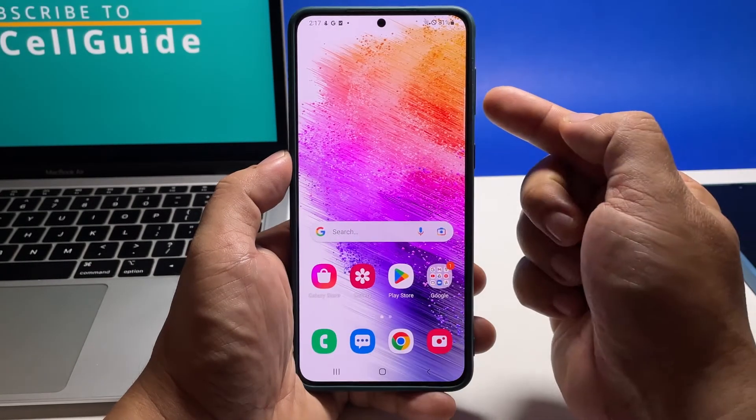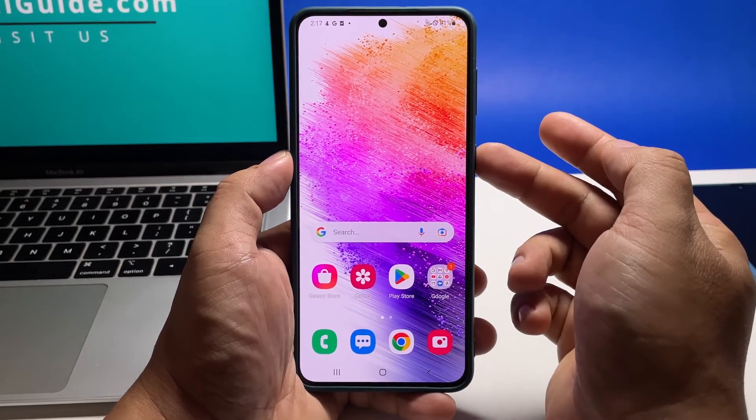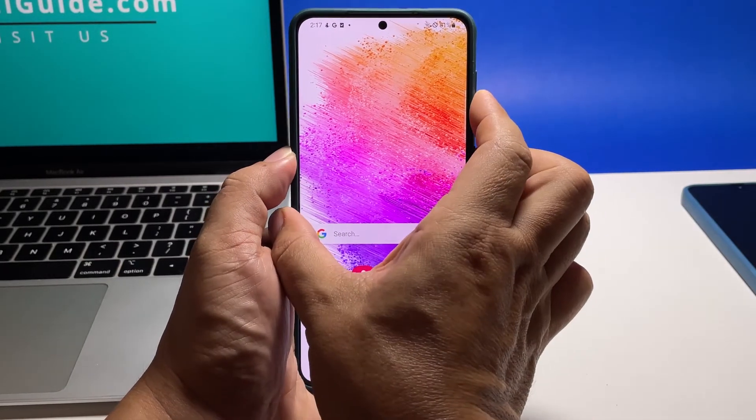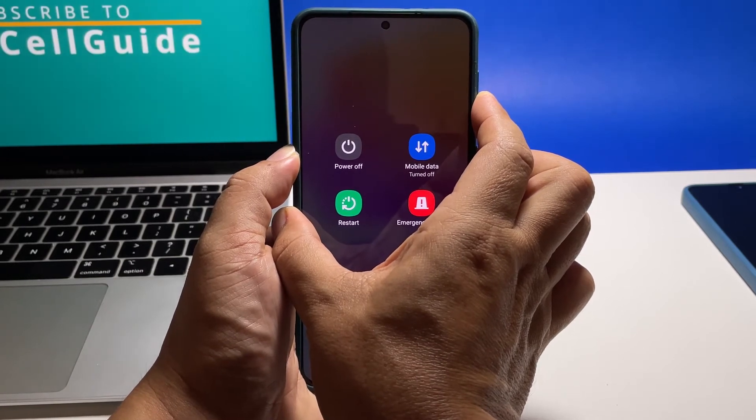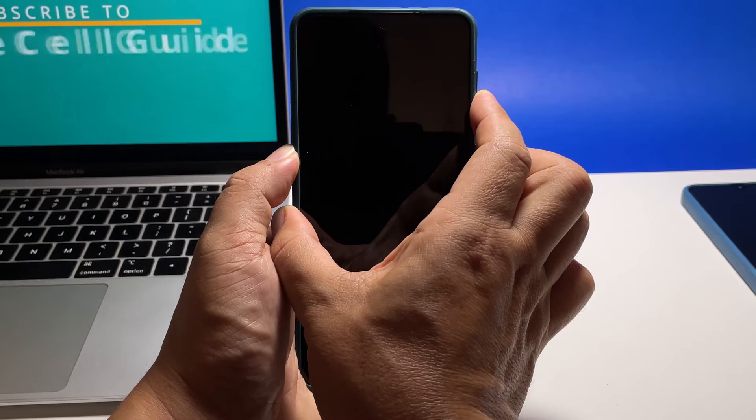To do so, press and hold the volume down button and the power key for 8 seconds. This will trigger your device to shut down and power back up. When the Samsung logo shows, release both keys and allow the phone to continue the boot process.